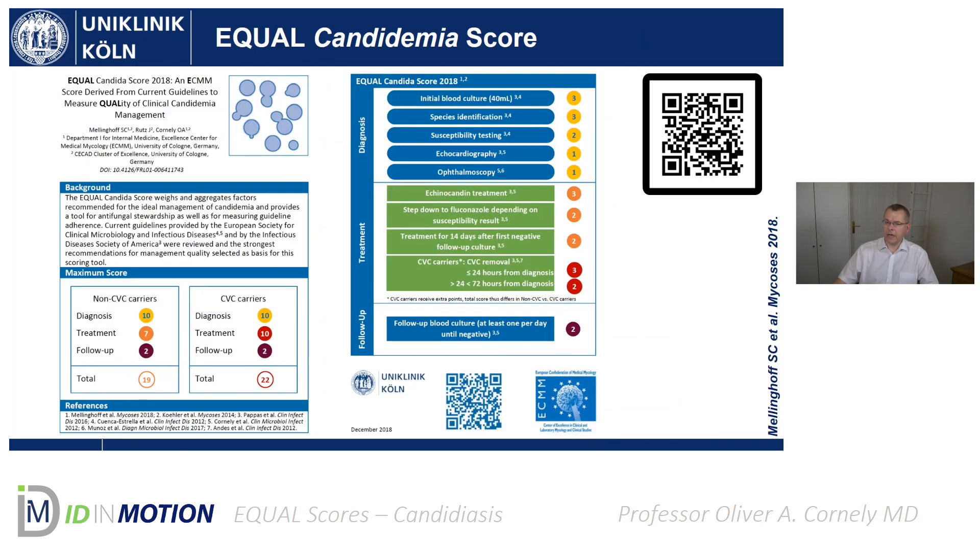We have published these cards in various languages — 15 languages so far, with more still being worked on. The whole thing is a pocket-sized A6 card, and you can download it through the QR code on the screen. I hope you will enjoy working with the card and that it might enable measuring the quality of treatment your patients receive.